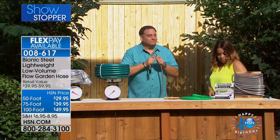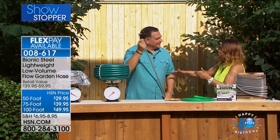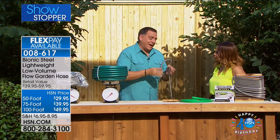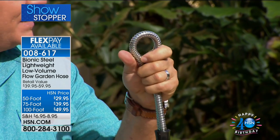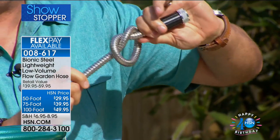This is Lou Caputo, our solutionist. The Bionic Hose is lightweight yet powerful — not quite like a pressure washer, but more powerful than a traditional garden hose. Because it's stainless steel, you can't cut it, crush it, or kink it. Lou squeezes the hose as hard as he can and cannot make it kink. He even ties a knot in it and the water still won't stop flowing through — it's very lightweight and will last for years.